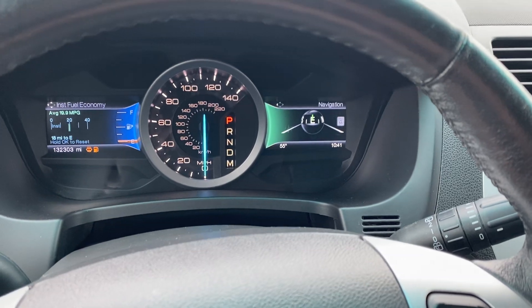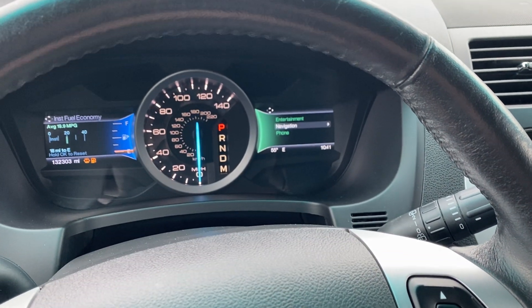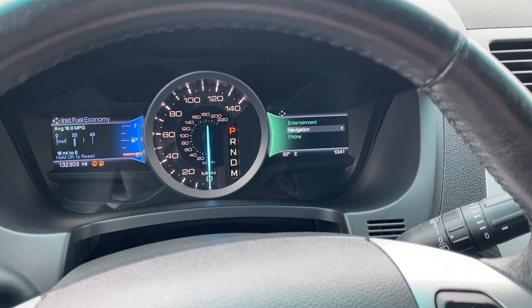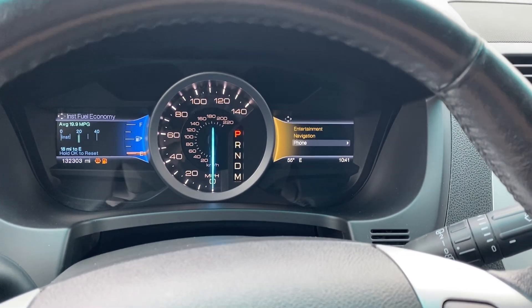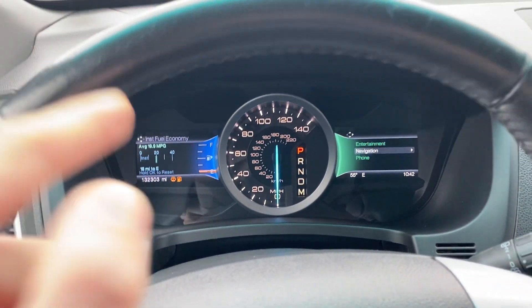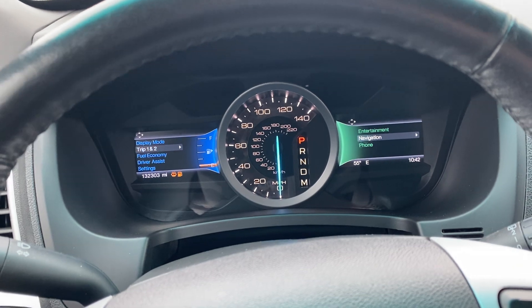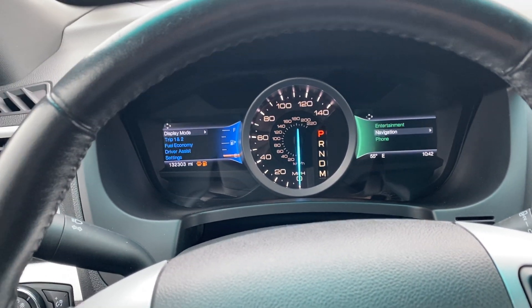132,000 miles. As you can see you've got a dual screen right here — this side controls navigation and I always like to leave it on navigation just because once you're on a road it'll actually tell you which road you're on. You've got entertainment and phone settings, so once you hook your phone up you can go to your contacts, your recent call list, your missed calls, all sorts of different things.